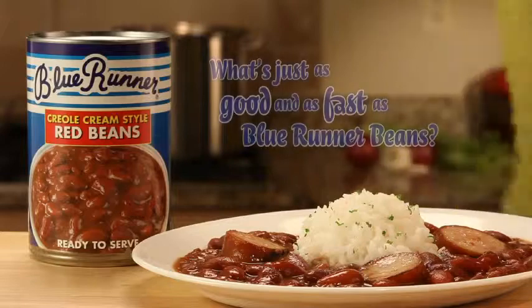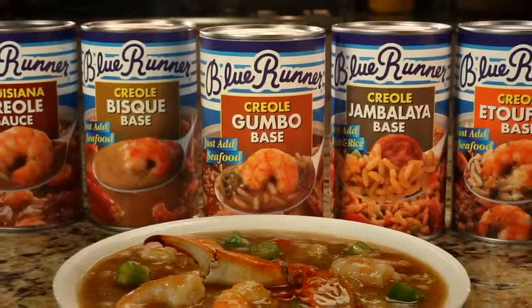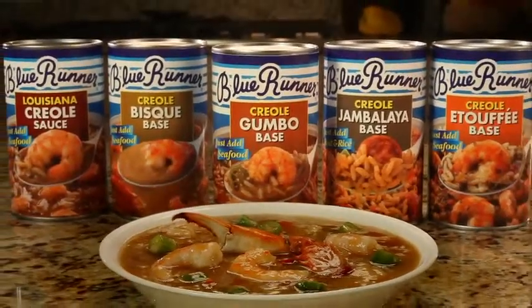Next question: what's just as good and fast as Blue Runner beans? Blue Runner gumbo, jambalaya, etouffee, shrimp creole, and bisque.